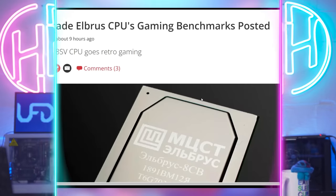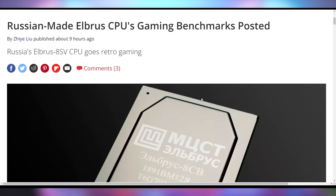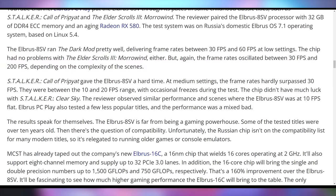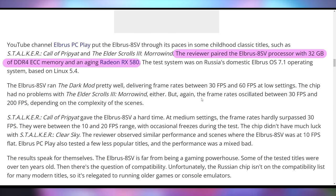Russia's homegrown CPUs are getting benchmarked — with everything going on geopolitically, they've had difficulty getting American-made chips and have been developing their own. There's a YouTube review of the Elbrus 8SV on the TSMC 28 nanometer node with eight cores at 1.5 GHz. It's capable of playing Morrowind between 30 and 200 fps, and Stalker at 10 to 20 fps — running some video games somewhat with an RX 580.